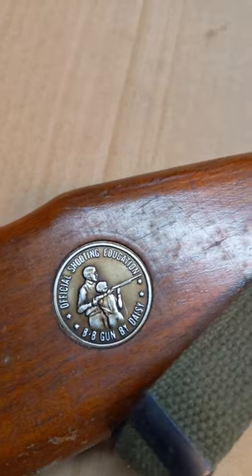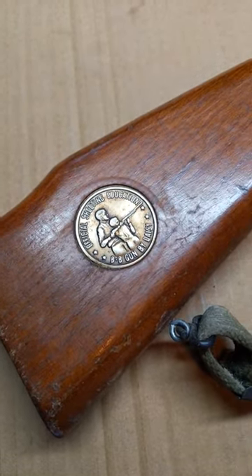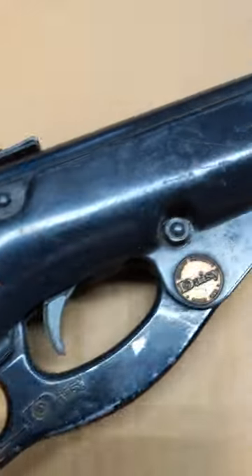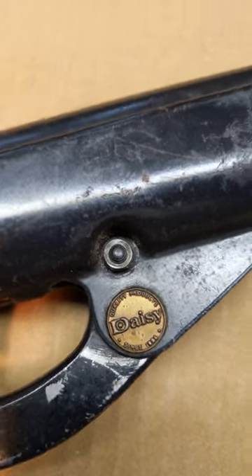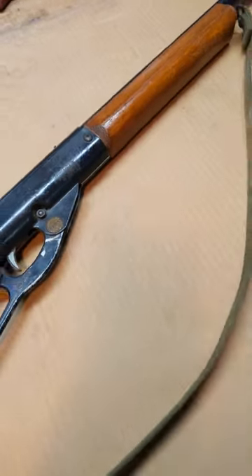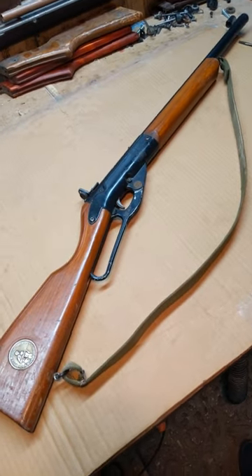Let's flip her over and take a look at the other side. Ho ho ho! Got a Daisy shooting education medallion in the butt still. And the mysterious Daisy heading sticker — this gun had something to do with Canada. There you have it. Model 99. Not too shabby.